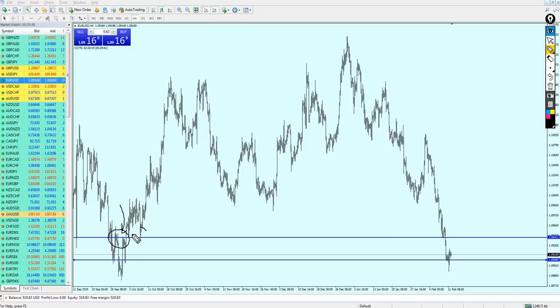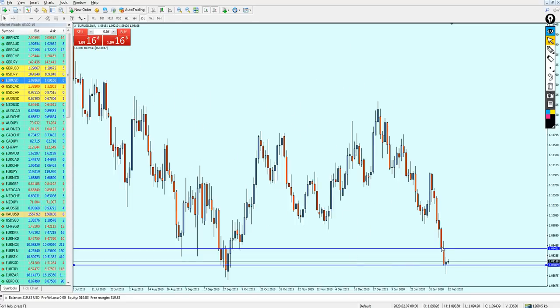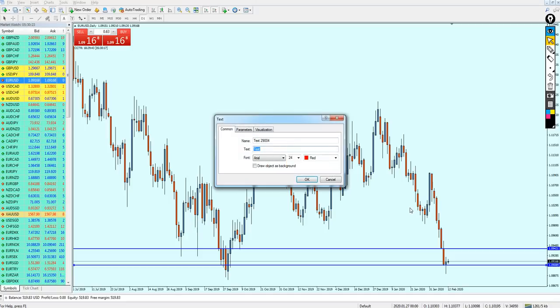Which was also a strong support right here and right here — it was a key support level in the past. Therefore, I'm expecting the EURUSD to bounce up all the way to hit this previous support level before it can start continuing its bearish momentum and keep falling more down. So the EURUSD should be good this week for the short.